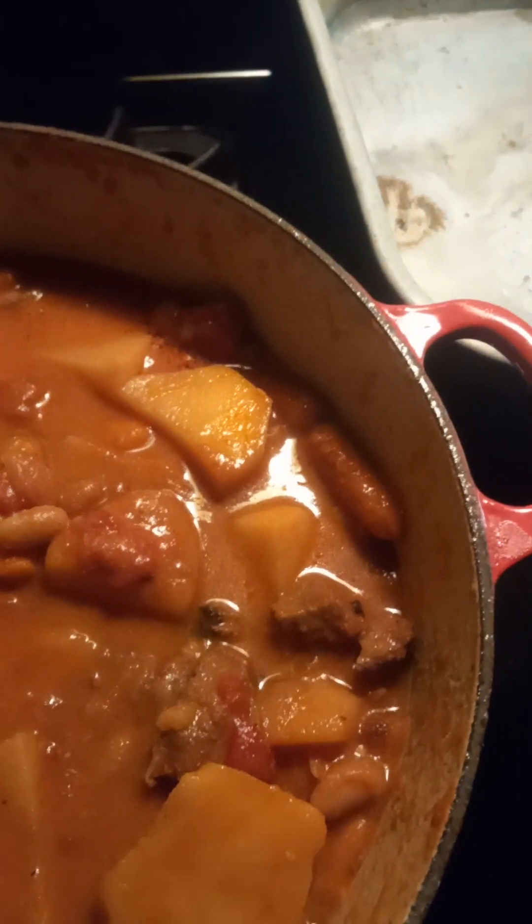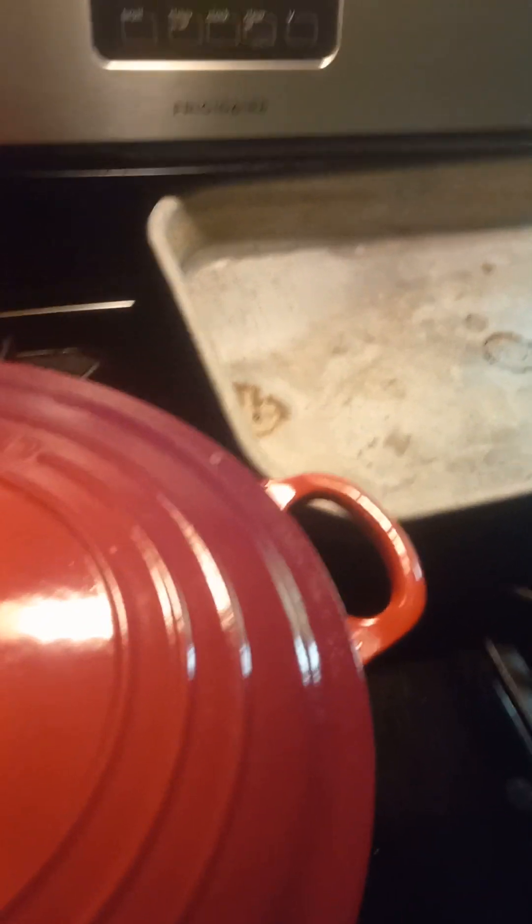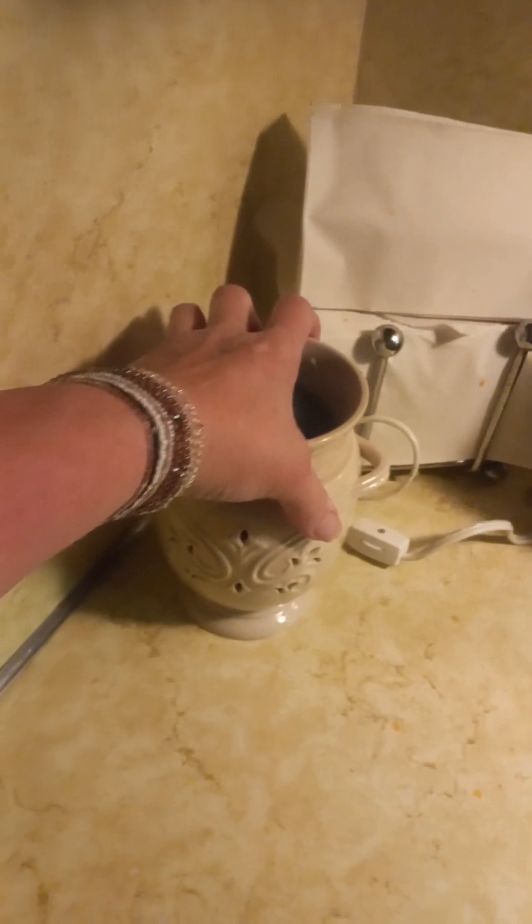I'm going to put this in the refrigerator and freeze some of it tomorrow, because my husband bought me all kinds of these — they're the best containers in the world. He bought me these. Let me show you — there's a whole bunch. They come in nesting sets and they're completely leak proof. I love them. There's my little smell thing.